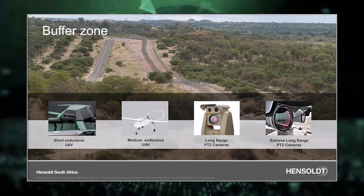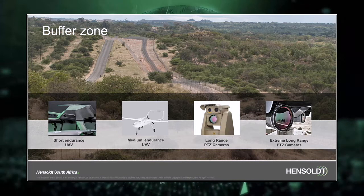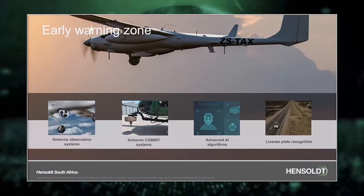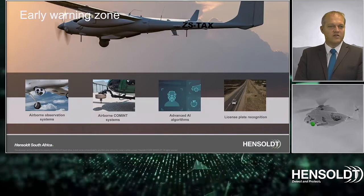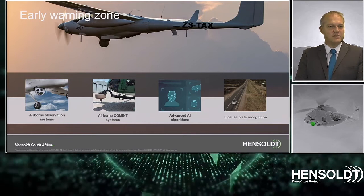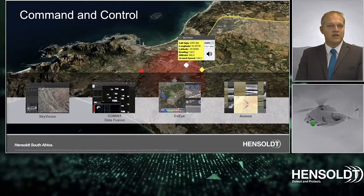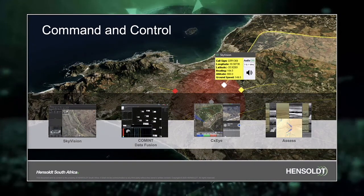We also offer small short-range UAVs, medium endurance UAVs, long-range PTZ cameras, as well as extreme long-range PTZ cameras. In the early warning zone we offer airborne observation systems, airborne equipment systems, as well as artificial intelligence algorithms — included in that is also license plate recognition. All of that feeds into a command and control software suite that gives a map-centric display, including software packages such as Sky Vision, equipment data fusion, CXI, and ASSESS.